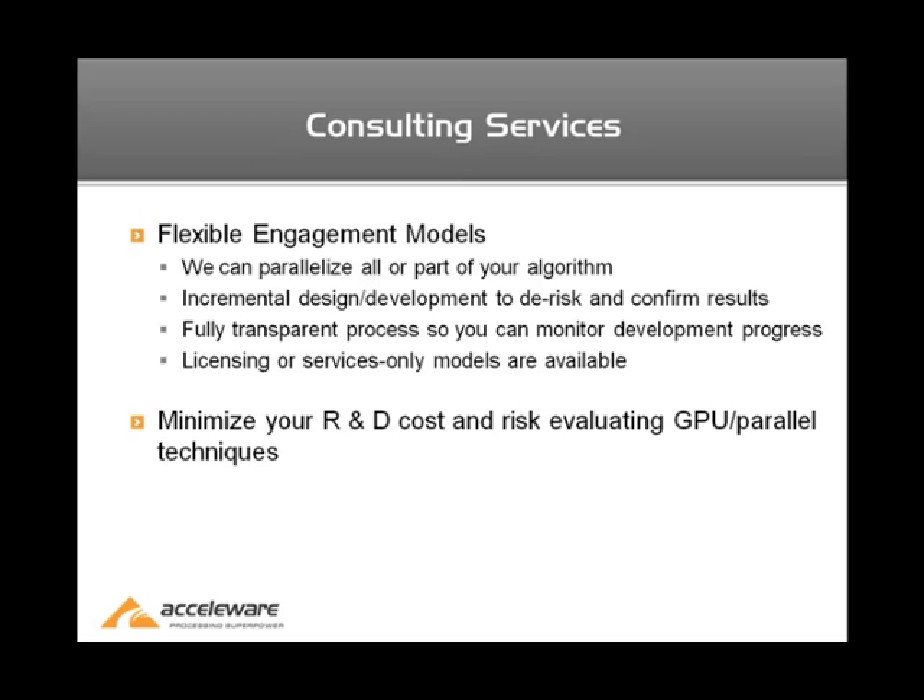We also have models where we would engage in licensing, where we would provide you with a library but not necessarily the source code. In that case, you would have access to the library but not the underlying IP and source code. And then on the other extreme, we provide services-only models where we would effectively port and provide you with code, whether on a multi-core CPU, a GPU, or clusters.